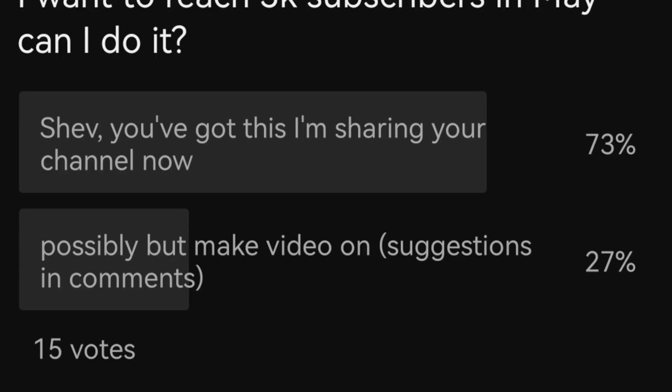The final poll: I asked in May whether you thought I could reach 3K subscribers, and 73% said yes — that really gave me motivation to keep making videos. My watch time and views are going up but subscribers aren't, because people are watching without subscribing. My aim this year is to reach 5,000 subscribers. I'm putting out two videos a week, so please hit the subscribe button and suggest any videos you'd like to see on growing your hair in mini braids.